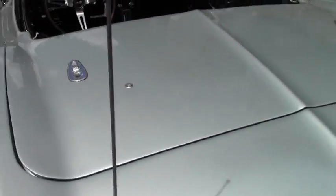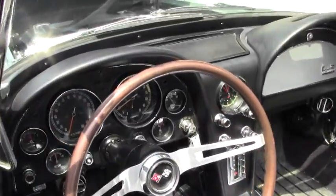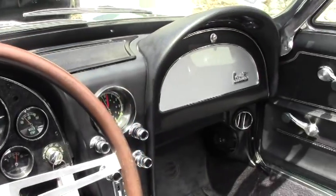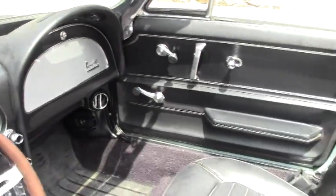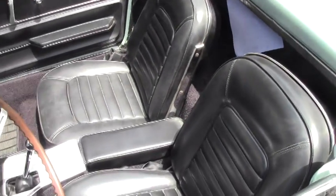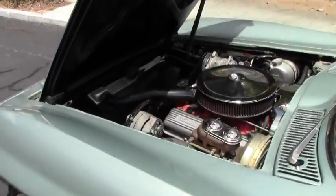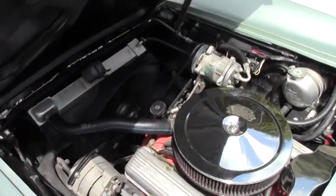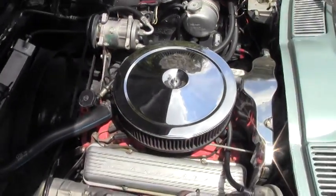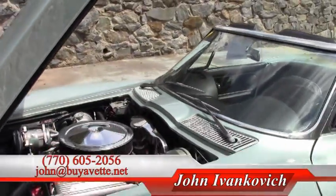Power steering, power brakes. Definitely ready for your favorite road. The car has a black top to match the black interior. It just hums along.